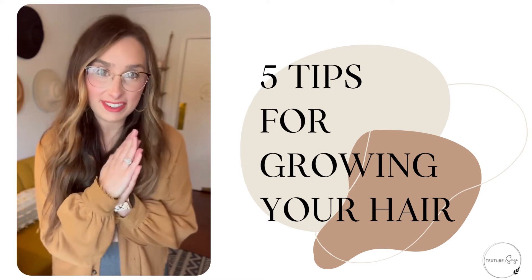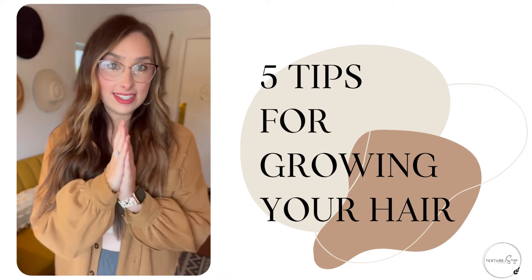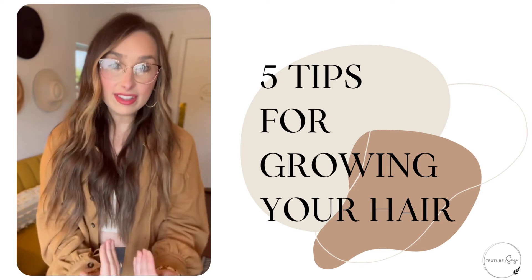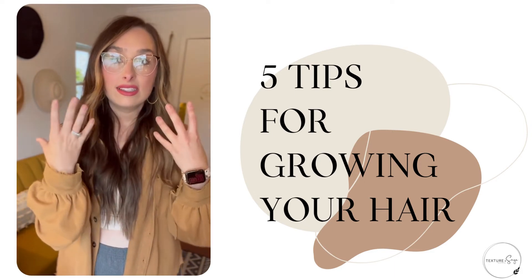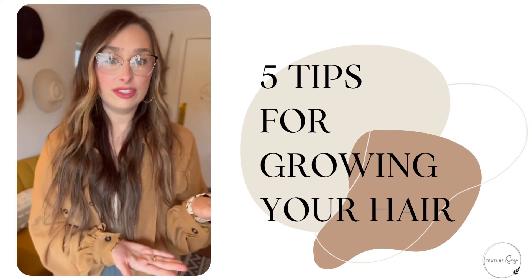Number five — this is my most favorite one: get extensions. Extensions are life-changing. They give you the opportunity to have your cake and eat it too — have the length you want, but also give your hair the break to allow your natural hair to start growing, stop breaking, and finally get you to where you need to be.